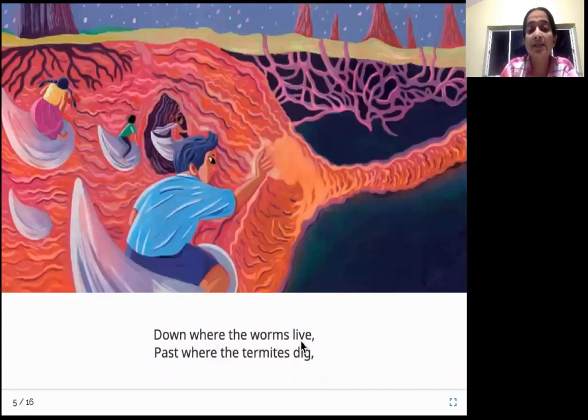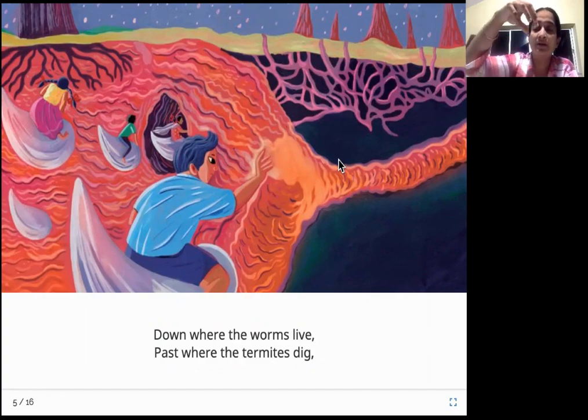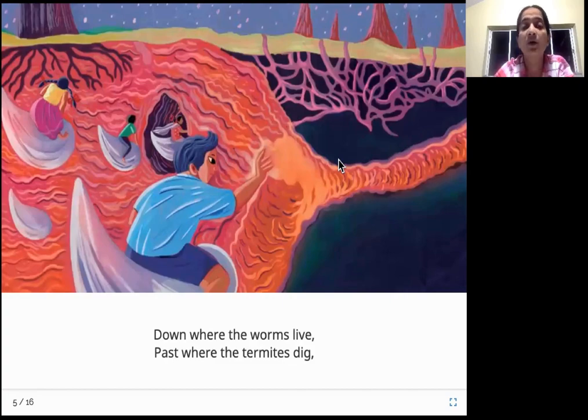Down where the worms live, past where the termites dig. There are a lot of earthworms and other worms in soil. The rainwater seeps, or goes, beyond the area where the worms are living, and not only that — it goes beyond where termites are. Do you know what termites are? Termites are small insects, pale white looking insects. They're called white ants — they're white in color and small like ants.